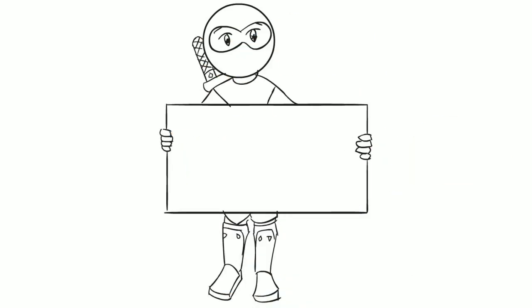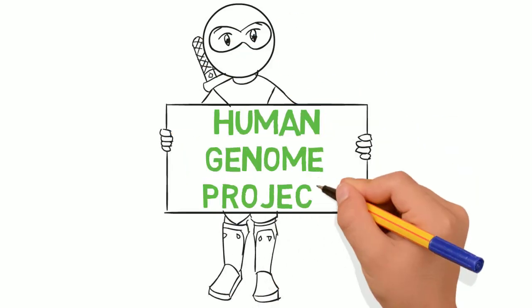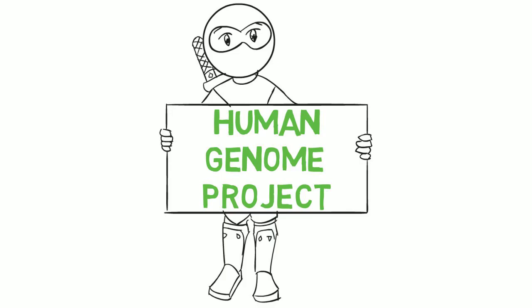Thanks for stopping by. Today we are talking about the Human Genome Project. Before we discuss the actual project, I want to define what a genome is.